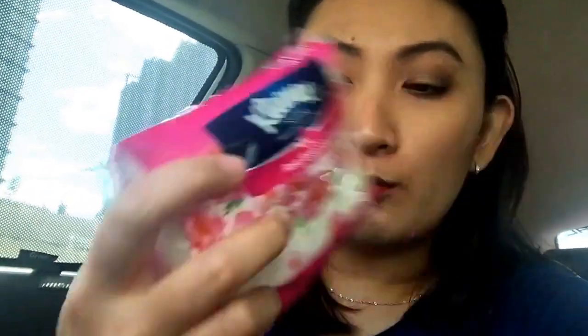I am super loving this tissue at the moment. This is the Kleenex Scented Pampering Gentle Clean Rose Essential Oil. It smells so good. I love Kleenex tissues because it comes with this kind of packaging.